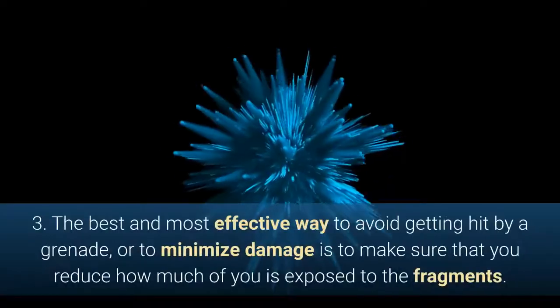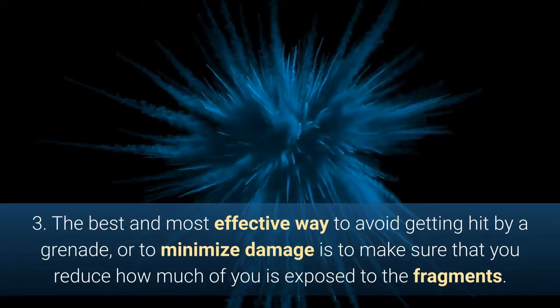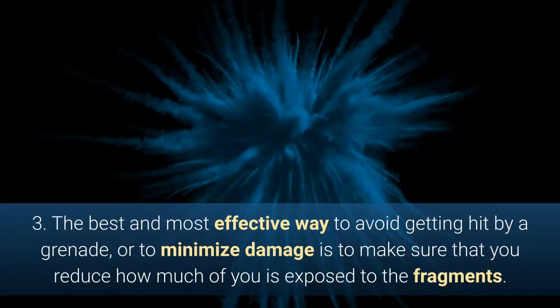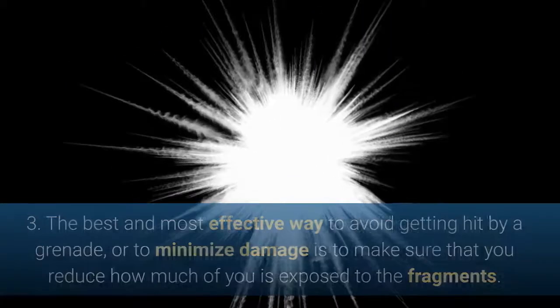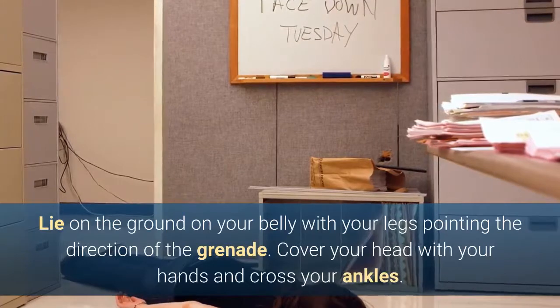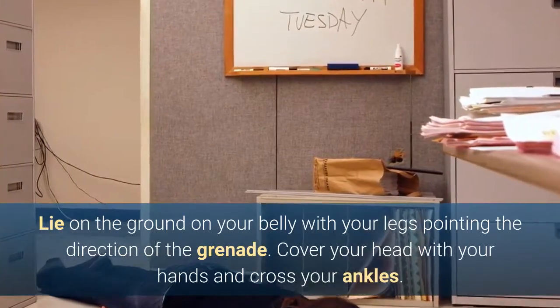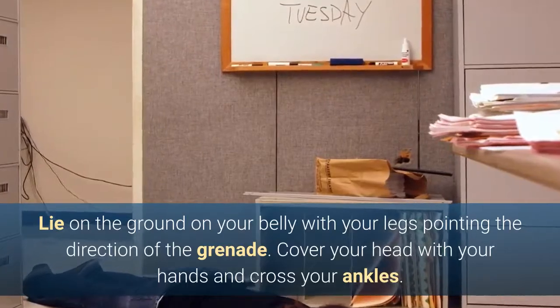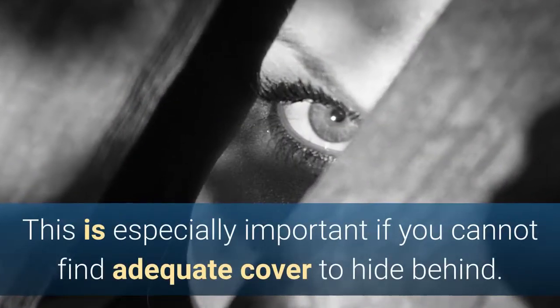3. The best and most effective way to avoid getting hit by a grenade or to minimize damage is to make sure that you reduce how much of you is exposed to the fragments. Lie on the ground on your belly with your legs pointing in the direction of the grenade. Cover your head with your hands and cross your ankles. This is especially important if you cannot find adequate cover to hide behind.